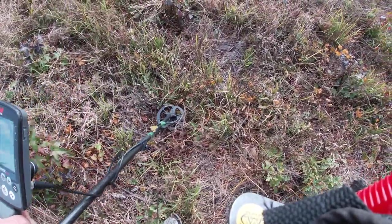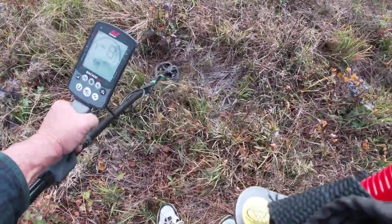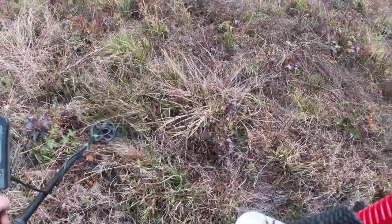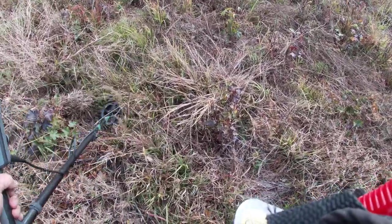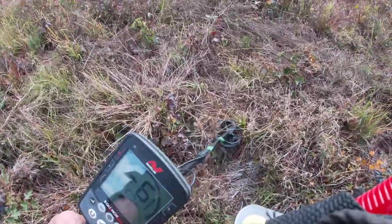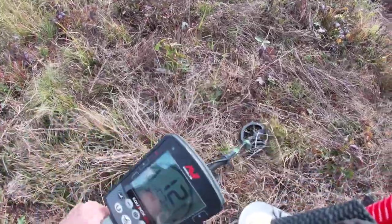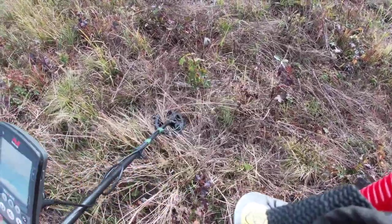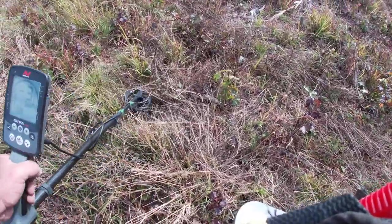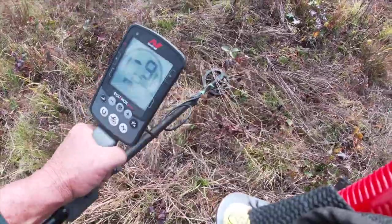I dug a .22 — it came in at a seven, it was a casing — and I dug a square nail, a brass nail or some kind of nail, but the signal was choppy. Then I dug a whole can, like a spray can, probably used on one of the tractors. There's a lot of iron in here — I don't remember all this iron being in here before.